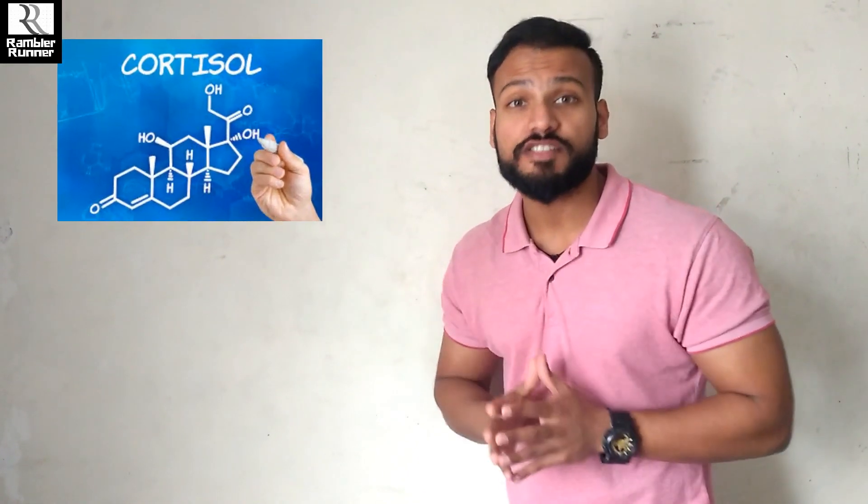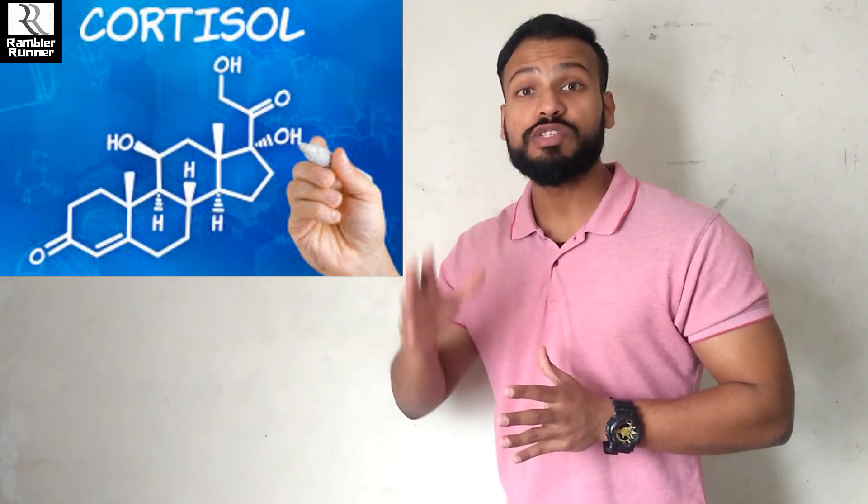Cortisol, the so-called stress hormone, is responsible for muscle breakdown — protein helps to diminish that effect. Also, if we take the right amount of protein along with carbohydrates after completing a workout, your body's ability to replenish glycogen stores boosts up in a more effective way.